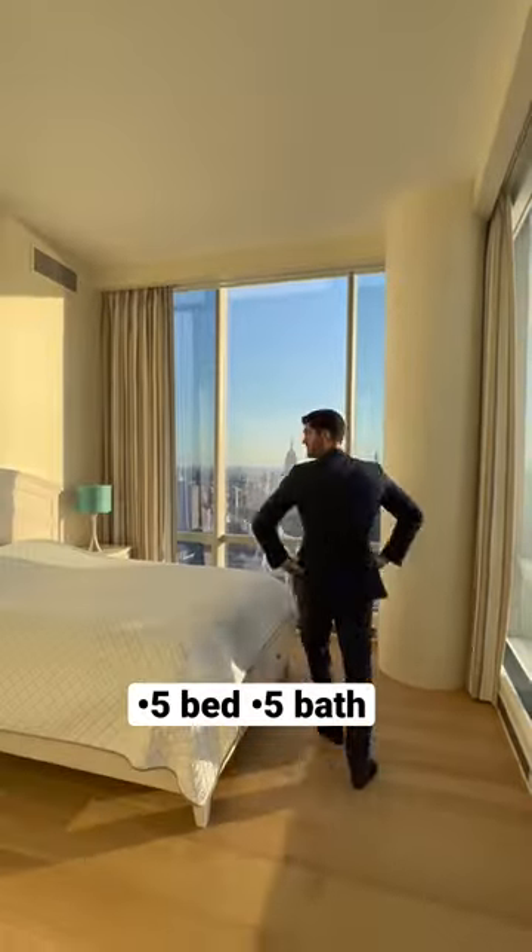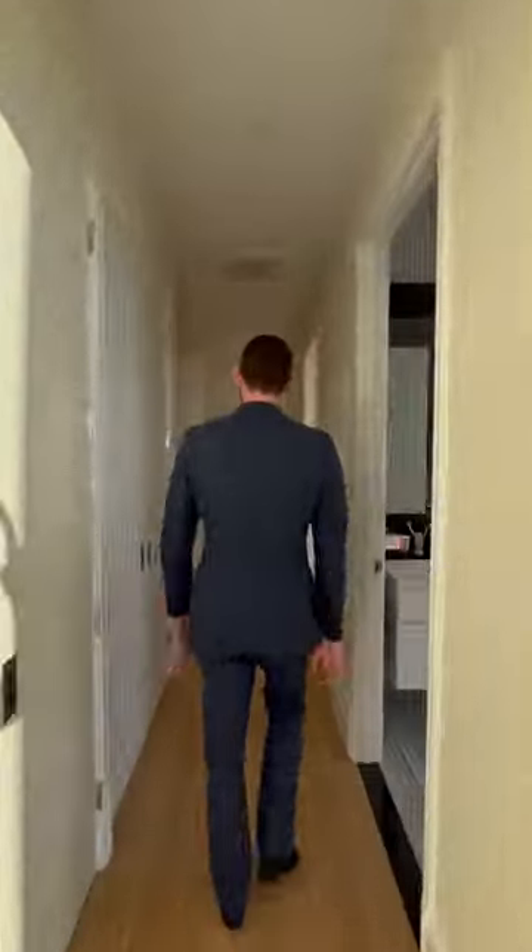There are five bedrooms in this penthouse, but we're just going to show you a few of the best ones. Back out into the hallway.